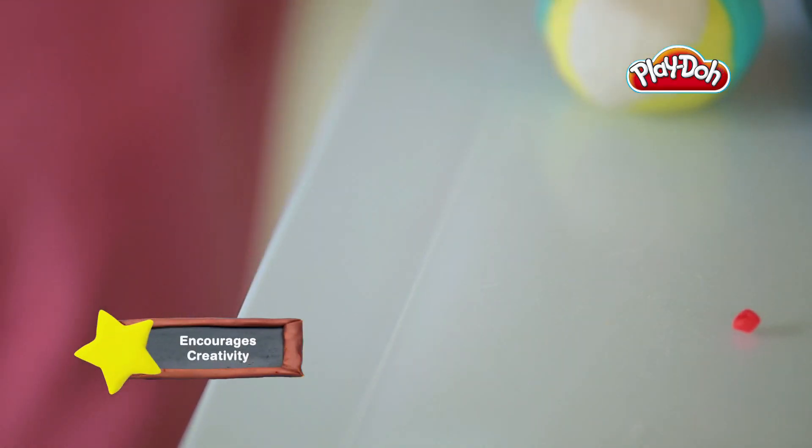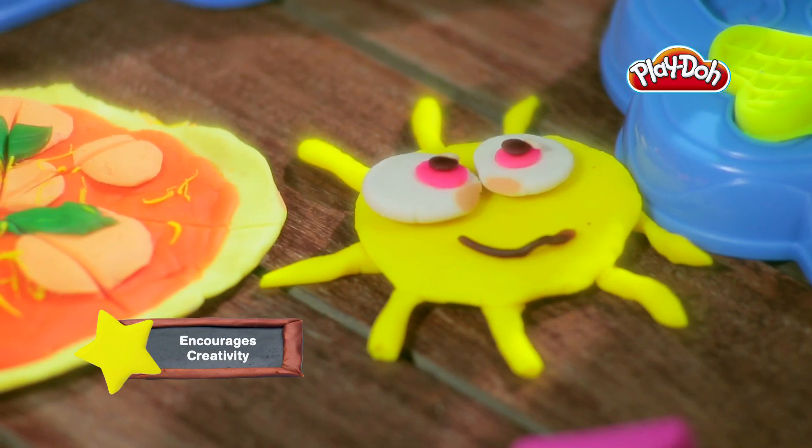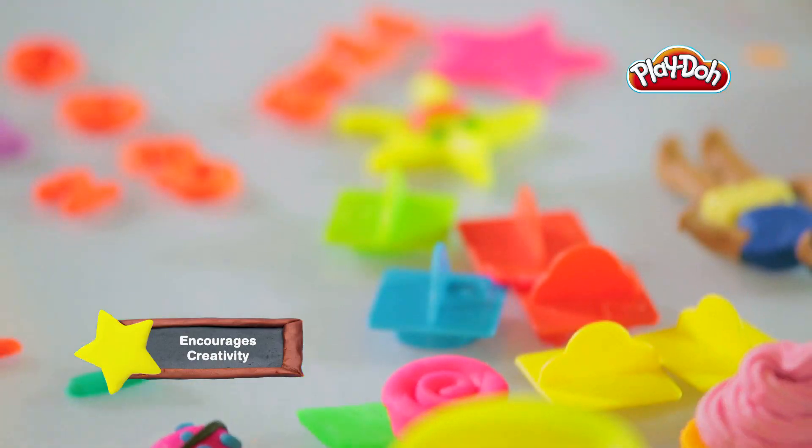For example, a simple circle can become a cookie, a sun or even a happy face, all depending on the child's own creativity.